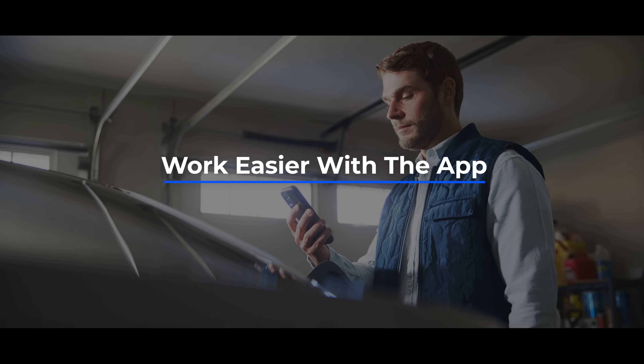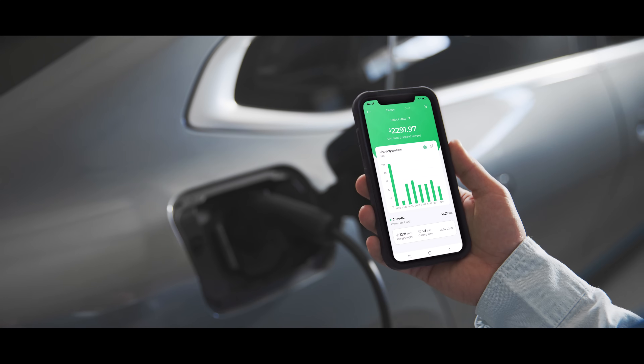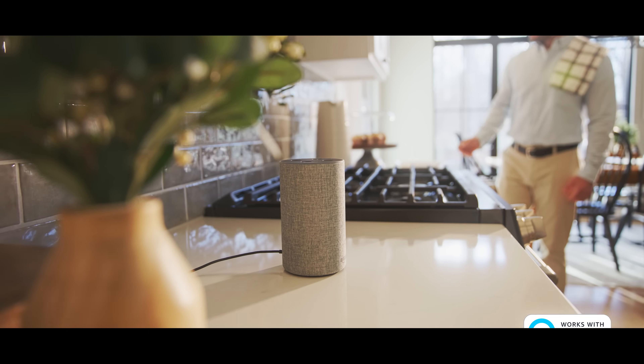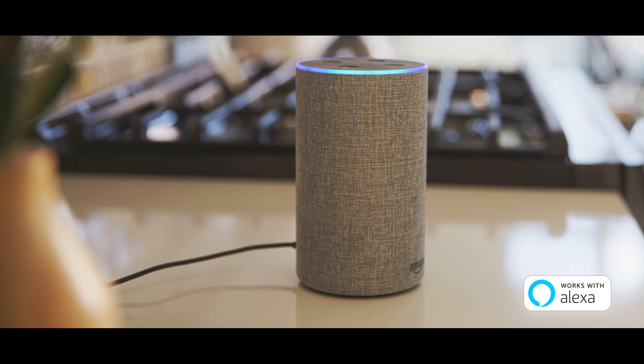Work easier with the app. The app allows users to connect multiple chargers and perform tasks remotely. You can monitor your vehicle's charging progress, check your charging miles and energy costs, while customizing your charging schedule and current.